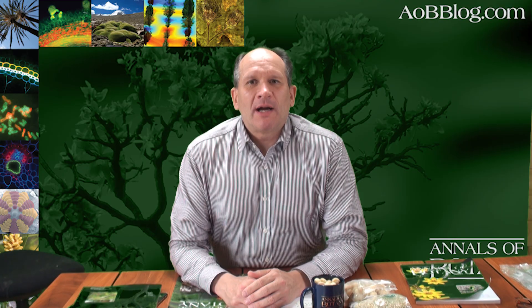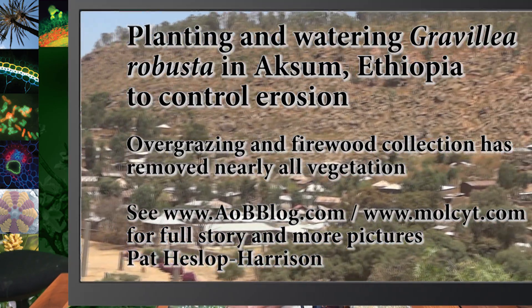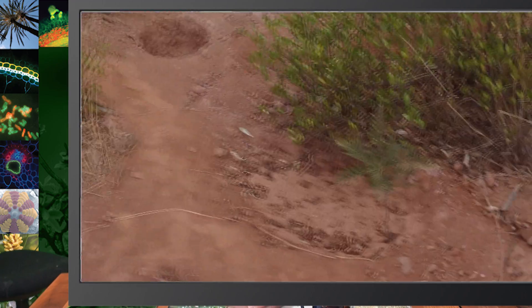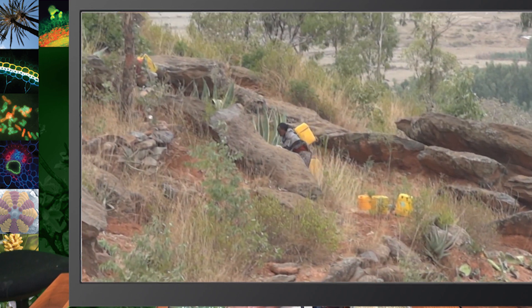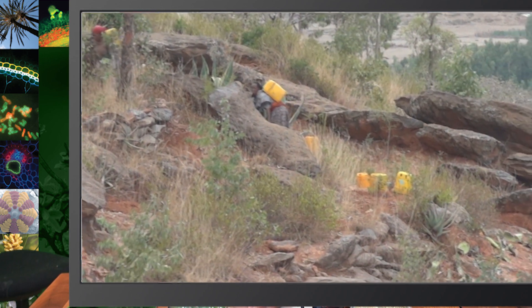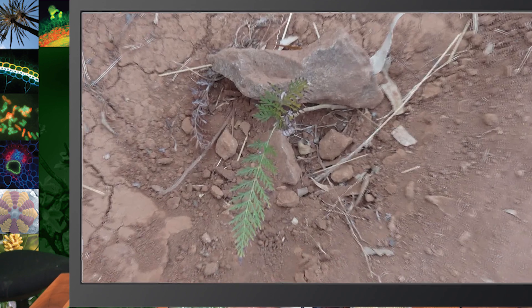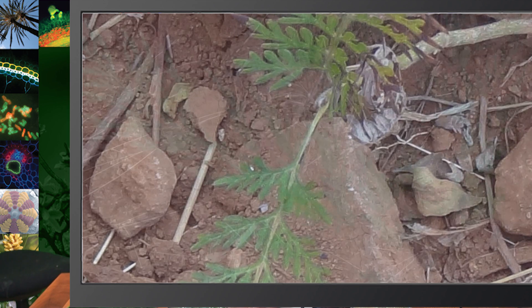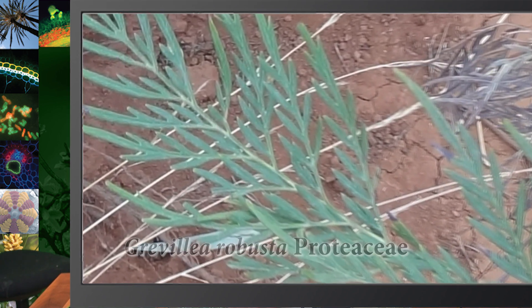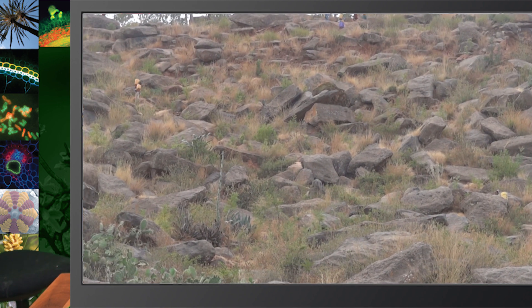Leucospermum is native to South Africa but growing in Australia. I've already done a video blog about another Proteaceae species which is native to Australia but grown in Africa — that video blog was about the use of Grevillea for erosion control and soil restoration within northern Ethiopia. The link is there for you to see that particular video.